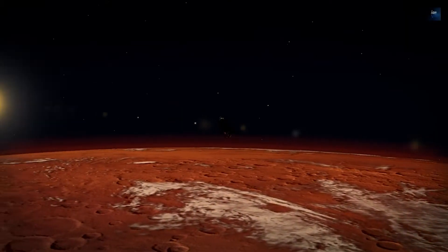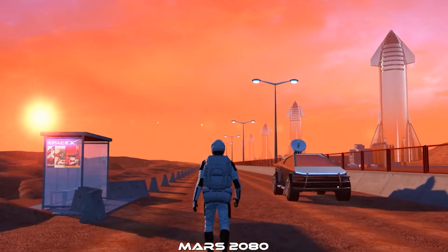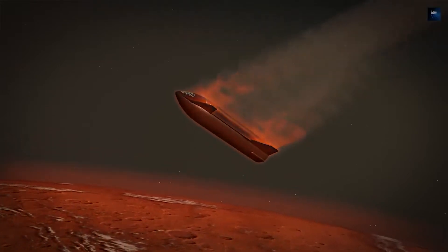Elon Musk has an ultimate plan to achieve with SpaceX: to colonise Mars. Making the red planet habitable will take some huge efforts. Elon Musk even went this far, saying that we might end up nuking the red planet in the process of making it habitable. To make his point, he also wore a Nuke Mars t-shirt on the SNL show.